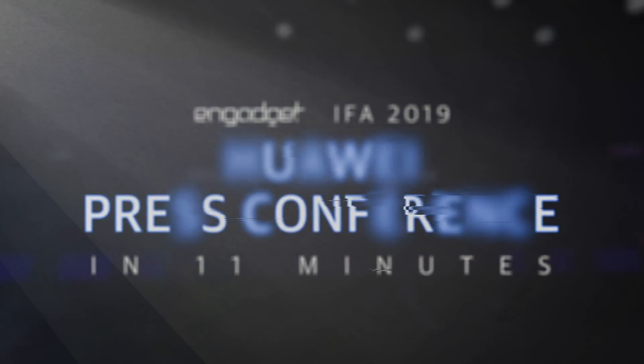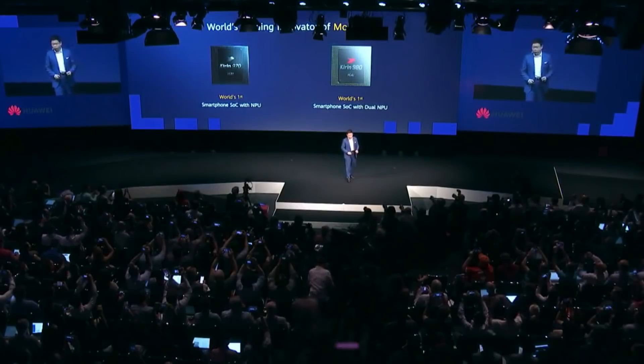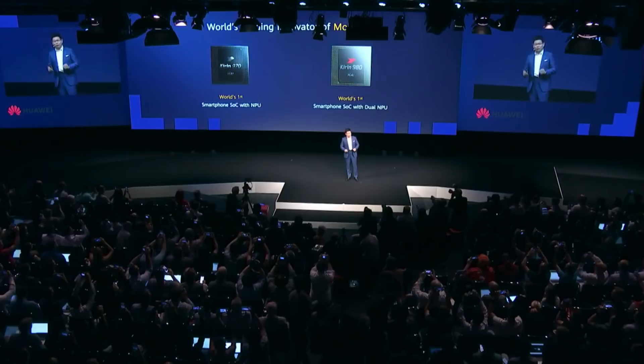Good morning ladies and gentlemen. So big player back to Berlin again, and today I will bring two new chipsets and three products here.